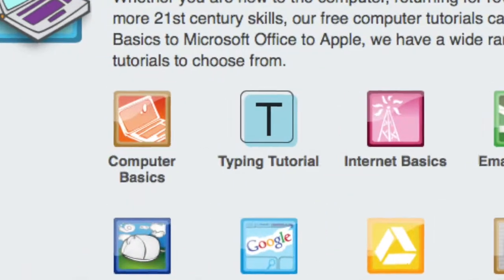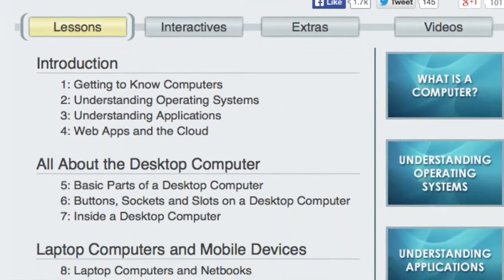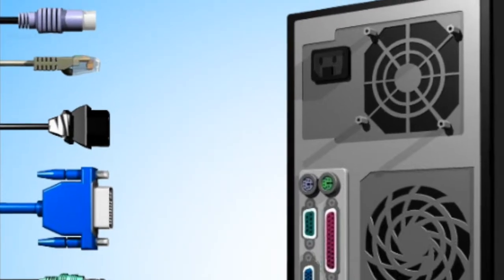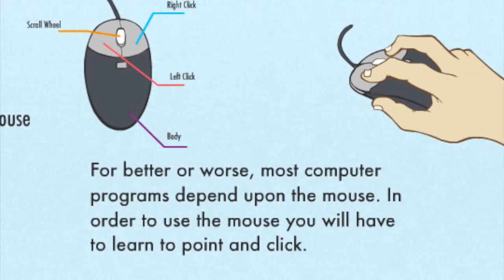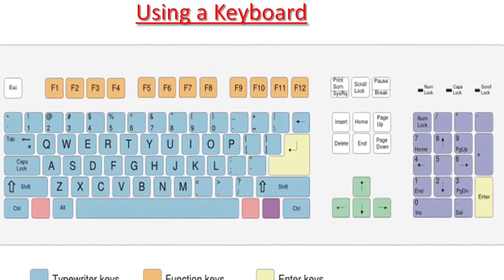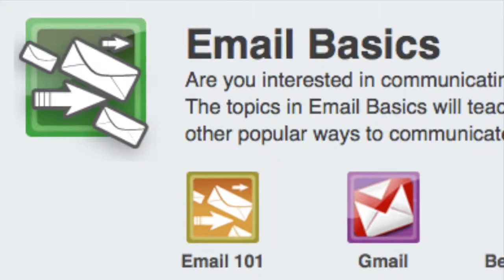Our Computer Basics program teaches the fundamentals of computers. We start by explaining how to turn on a computer, then we teach mousing and keyboarding techniques. We also train our students to be proficient in Microsoft Office, internet browsing, and email basics.